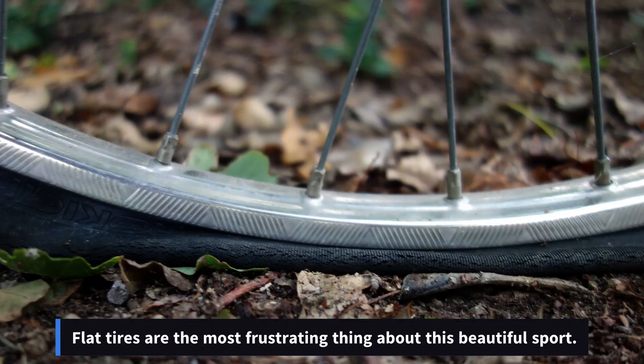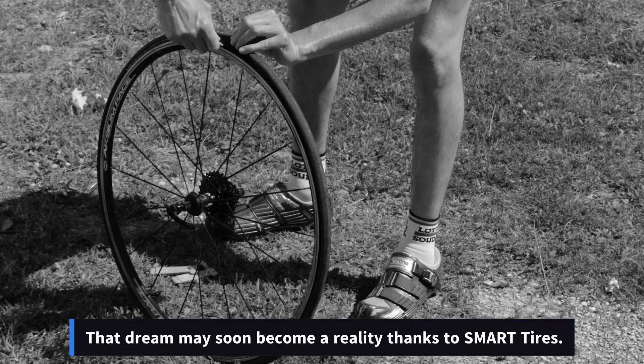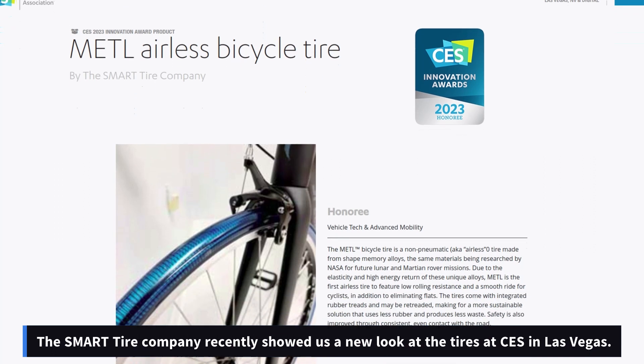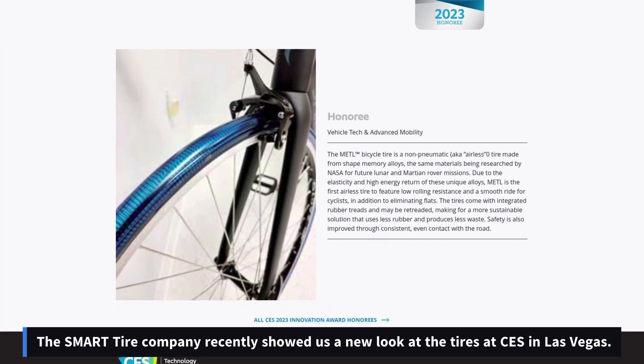Flat tires are the most frustrating thing about this beautiful sport. Imagine a life without them — that dream may soon become a reality thanks to Smart Tires. The Smart Tire Company recently showed us a new look at the tires at CES in Las Vegas.